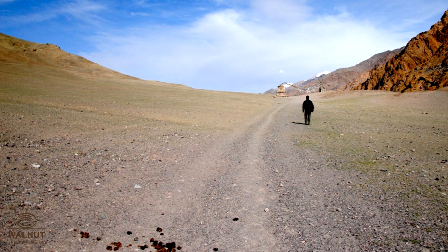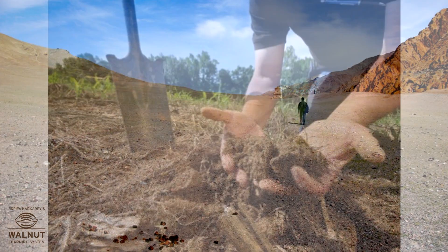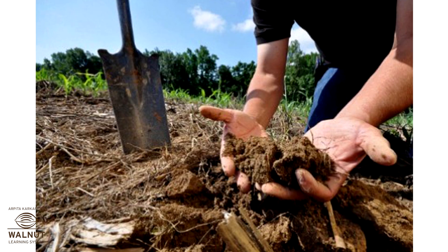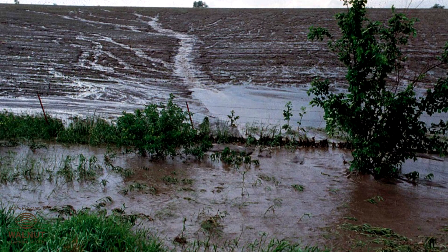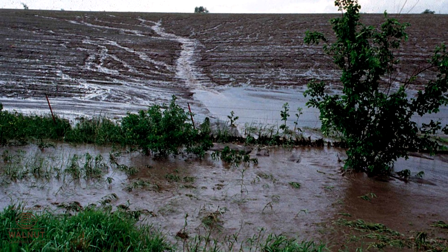What about land that has no trees on it? There the soil has no such protection. So the soil on it just flows away with the water.